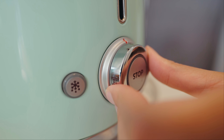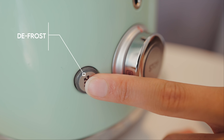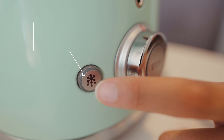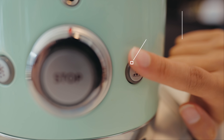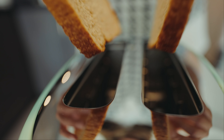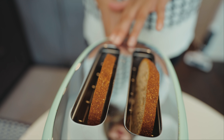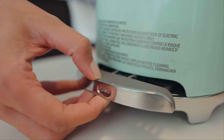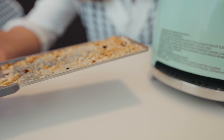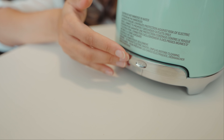Functionality-wise, it's very simple — like a traditional toaster. It has six browning settings from light to dark, a defrost button for frozen bread, and a bagel button to toast bagels. It's a two-slice toaster with extra wide slots, perfect to toast anything. At the back there's a door where you can find the crumb tray, which is very easy to clean — just take it out, throw the crumbs, and put it back.